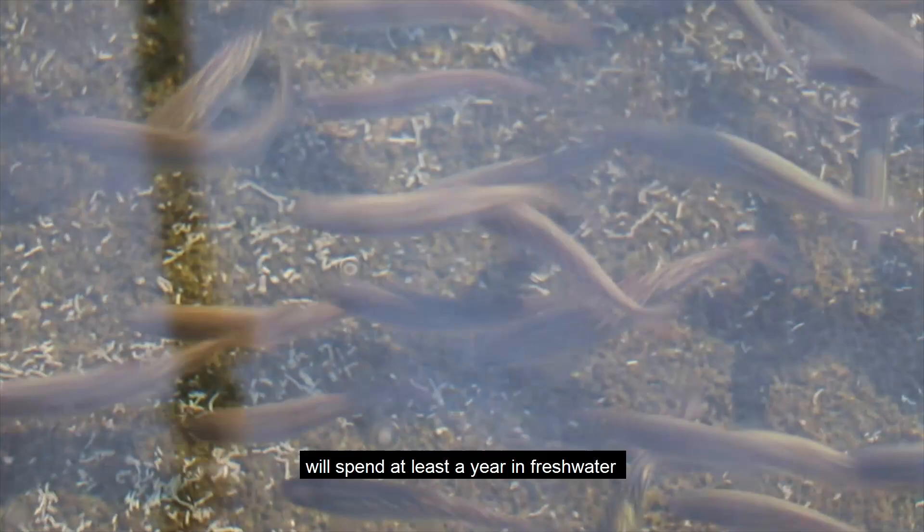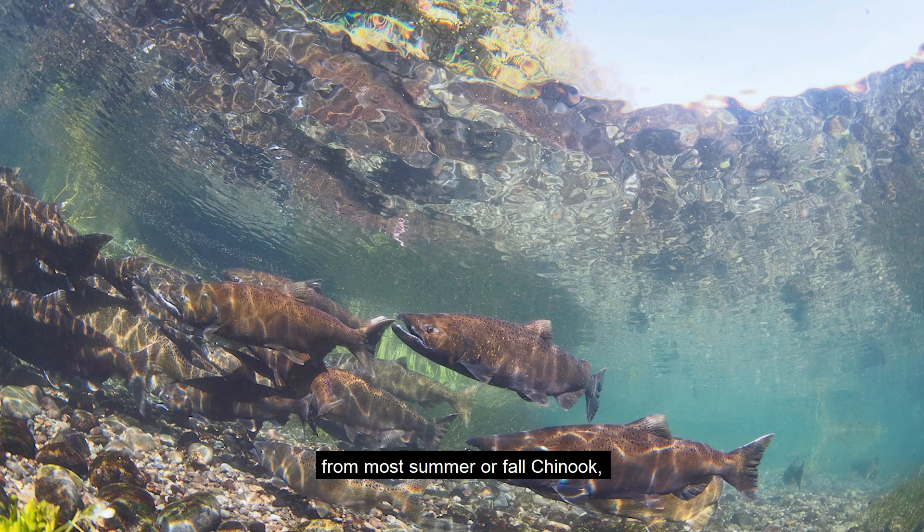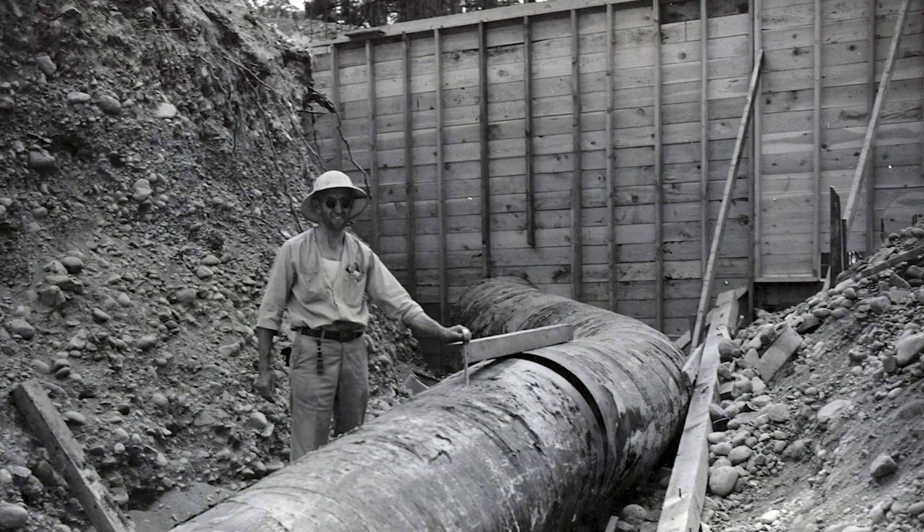Young Spring Chinook will spend at least a year in freshwater before migrating to the ocean. This is a very different strategy from most summer or fall Chinook, which typically spawn in the lower reaches of rivers and head out to sea as very small fish.